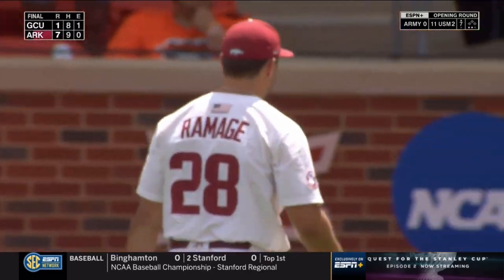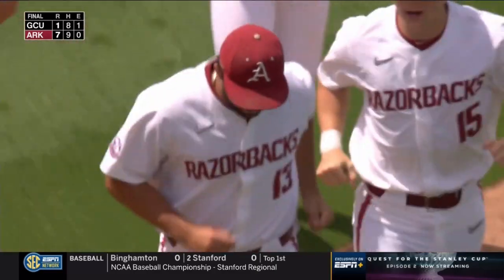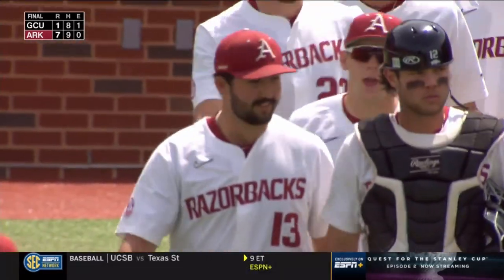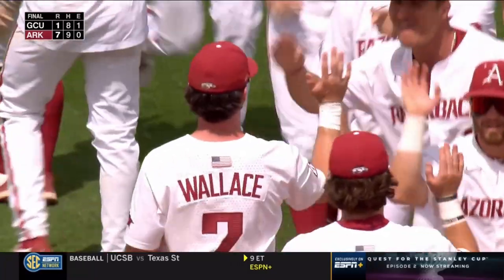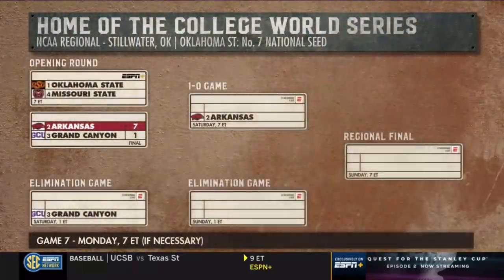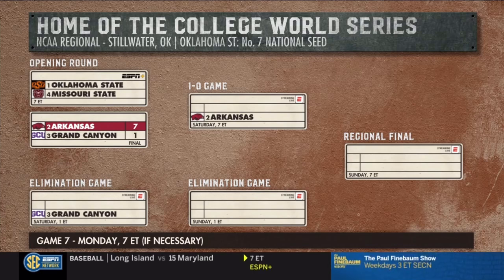And the Arkansas Razorbacks open the Stillwater Regional with a convincing 7-1 win. Considering the teams that GCU has defeated this season — teams like Oregon State, Stanford, and Texas Tech, all tournament teams — what kind of statement did the Razorbacks make here? I think it was big for Arkansas to come out and put some numbers up and score early. Get that five-run lead, and that puts them into the winner's bracket, which is huge.